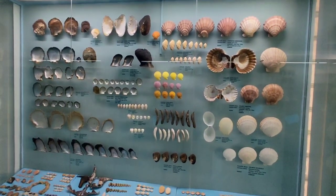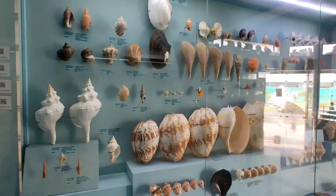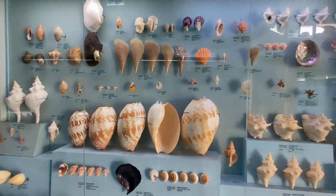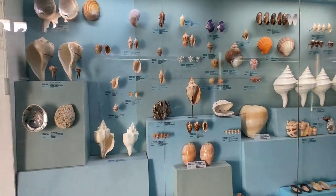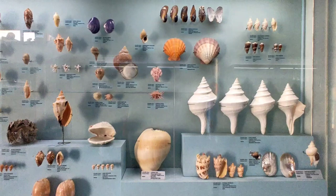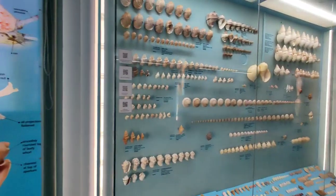Frankly speaking, I am mesmerized and spellbound by the amazing collection of seashells that India Seashells Museum has to offer. I had the opportunity to witness some of the biggest seashells here, and I also came across the smallest seashell species of the world on display in one of the sections.